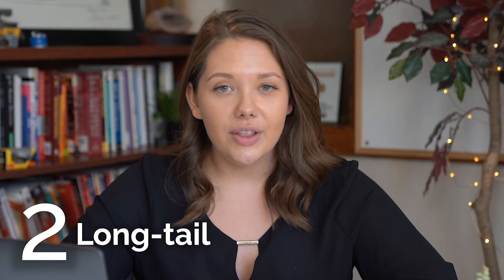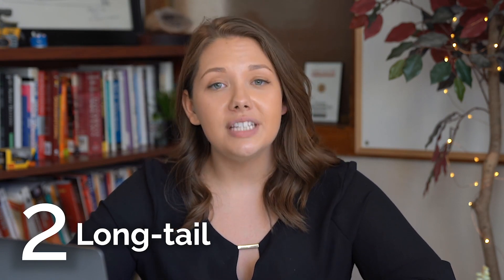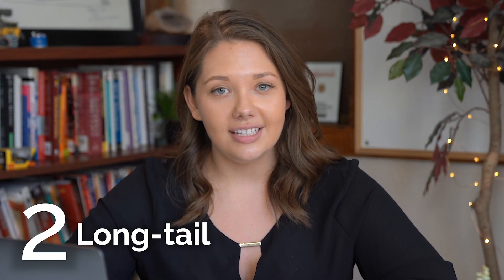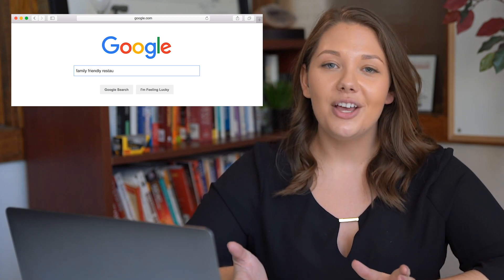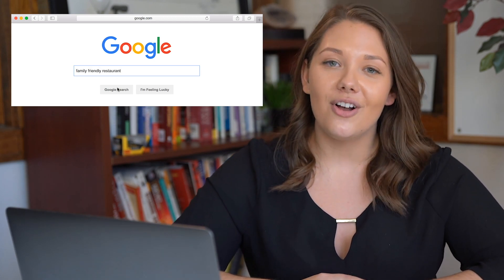Large companies and big brands dominate the competition when it comes to these keywords. Number two, long tail keywords are less common than short tail keywords, but they're more specific to your business's online content. By using a variety of these keywords, you'll attract customers who are searching for any combination of these keywords in a Google search. For example, if you own a pizza restaurant known for its family friendly atmosphere or its gluten free pizza crust, you'll want to use these words in your digital content.